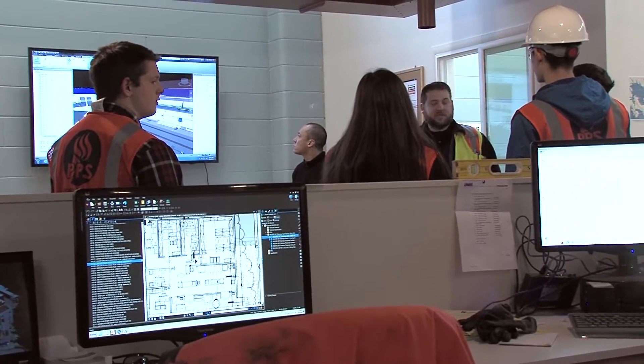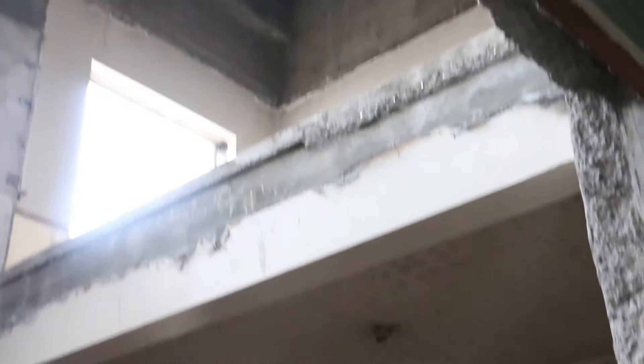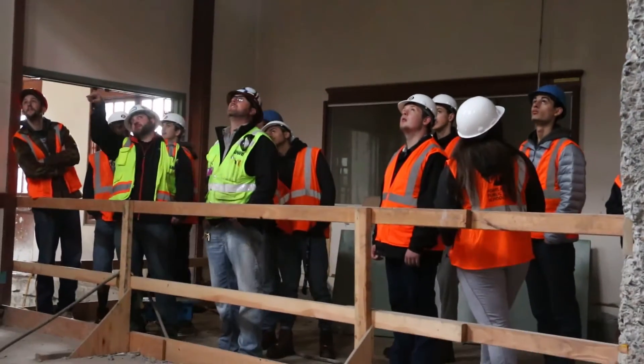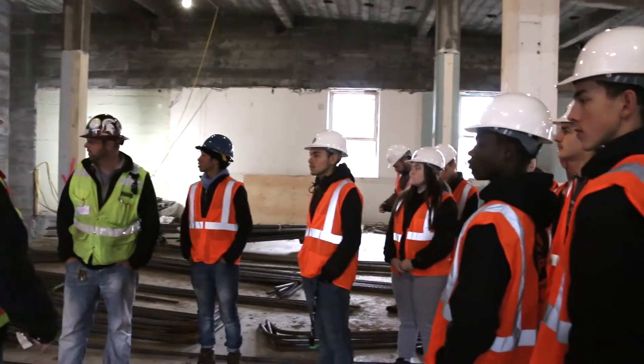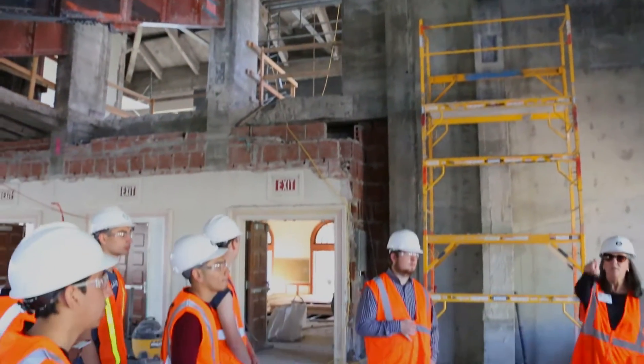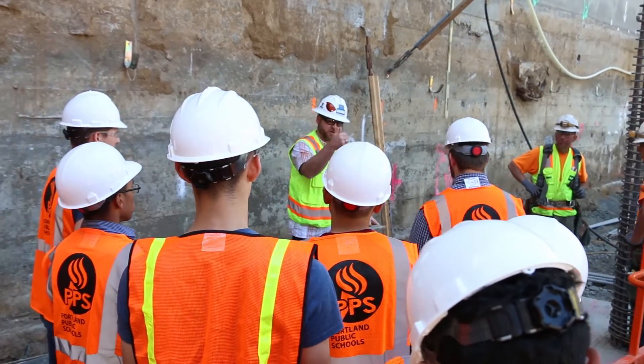Five years ago you would have seen a stack of drawings six inches high right here. One thing that was really nice about being out on the site is I could ask very leading questions to the head of construction — like, 'Why are you doing it this way?' — and then he'd explain it, and I could see a lot of the students nodding their heads.